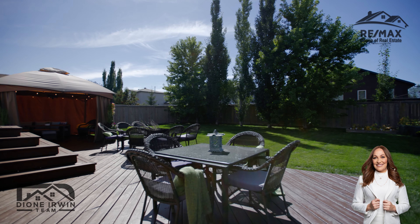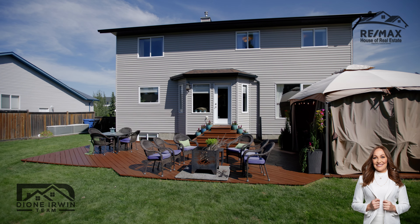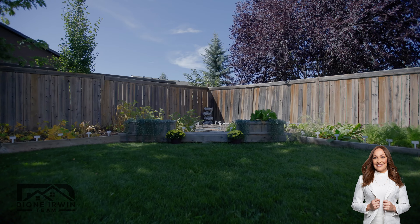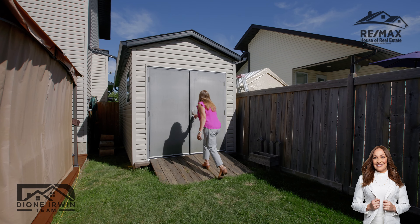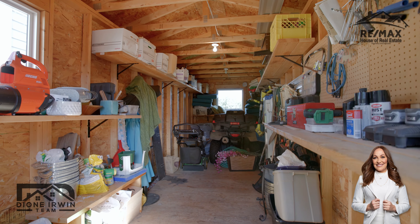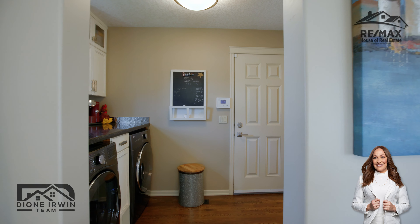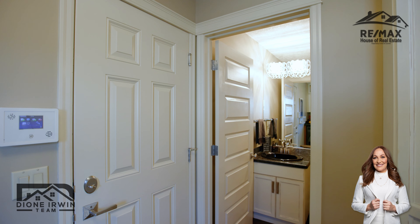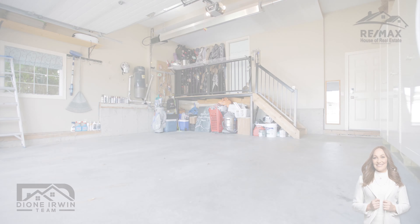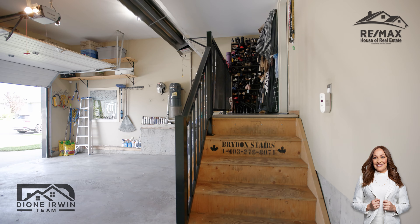Check out this amazing backyard with so much entertaining space and so much room for having fun. There's also a garden plot for all of you farmers out there. An extra bonus is the huge storage shed with electricity. The oversized heated garage is so convenient and will keep you nice and warm in the winter.